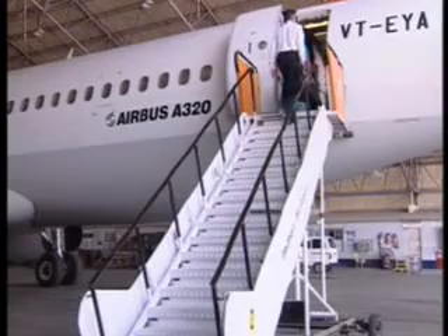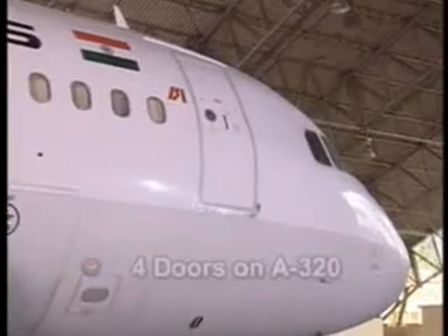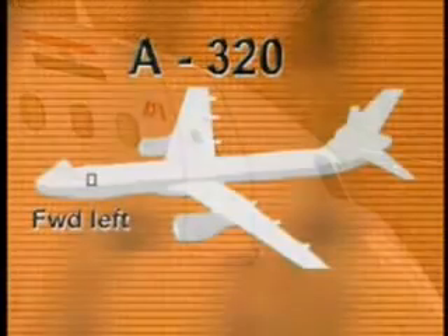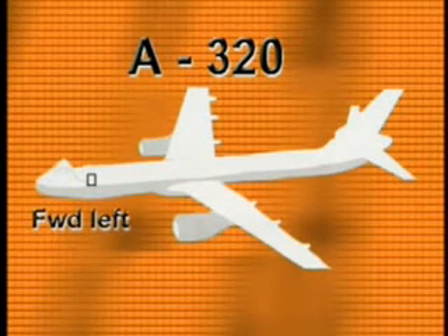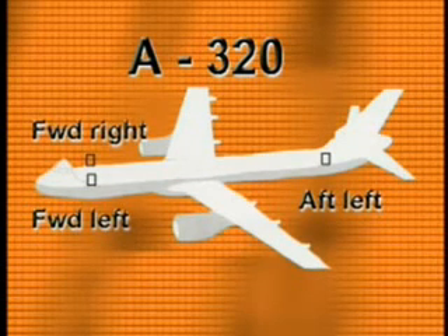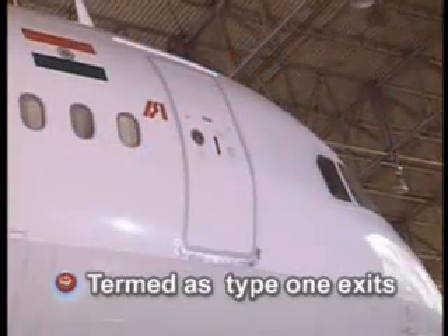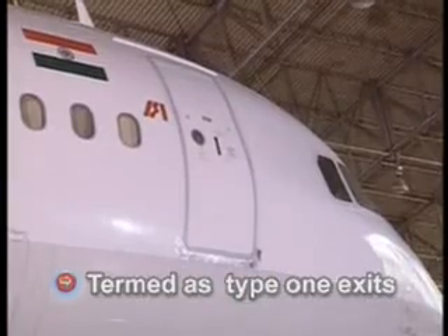We will now describe the cabin emergency door. There are four doors on an A320, referred to as forward left, aft left, forward right, and aft right. All four are identical in shape, size, and operation, and are also termed as type 1 exits.